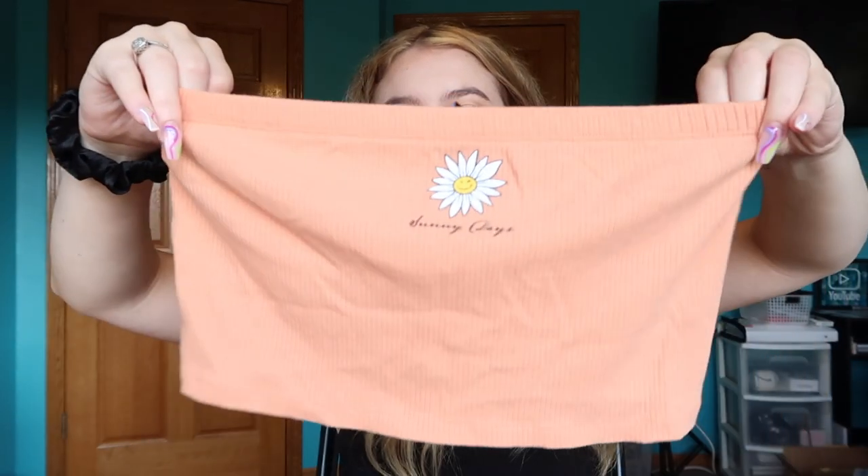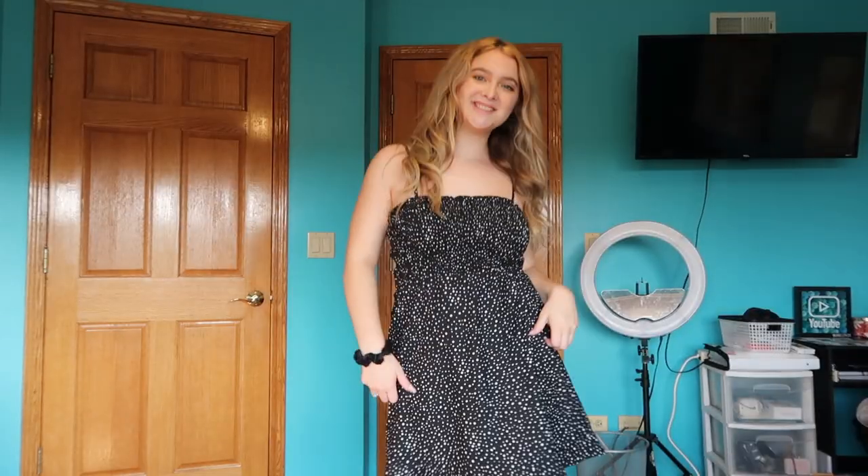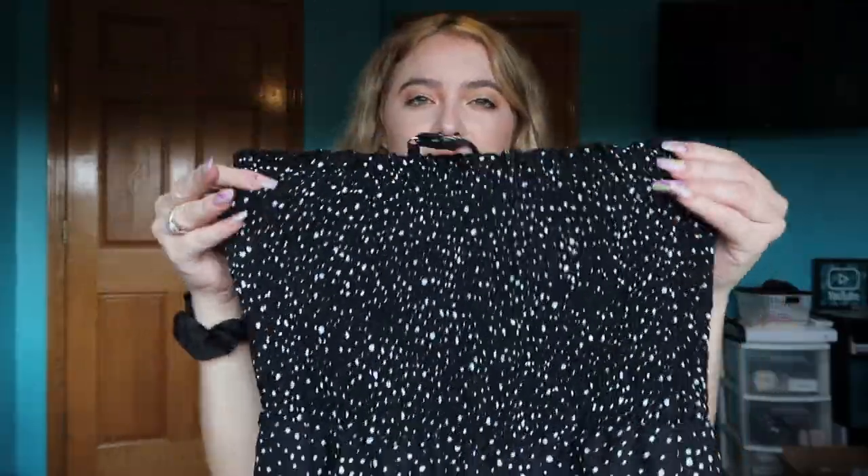Next, Forever 21 — usually I never find anything I like there, but this time it was a major hit. First, a logo tube top with a little flower that says 'Sunny Days' in an orangey color, size medium, $9.99. Then a black woven dress with cute polka dots — it's kind of a bandeau top, works as a cover-up by day and a fancy dress by night. I only paid $19.99 for it.